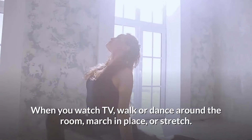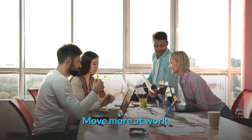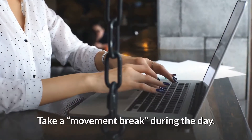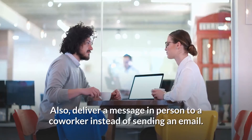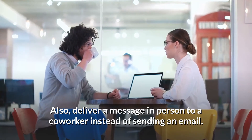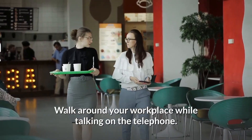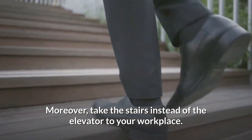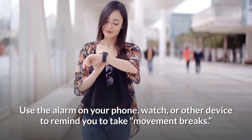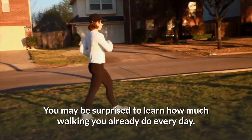When you watch TV, walk or dance around the room, march in place, or stretch. At work, take a movement break during the day. Go for a walk during lunch time. Deliver a message in person to a co-worker instead of sending an email. Walk around your workplace while talking on the telephone. Take the stairs instead of the elevator. Use the alarm on your phone, watch, or other device to remind you to take movement breaks.